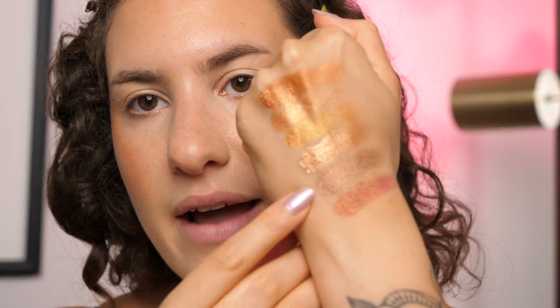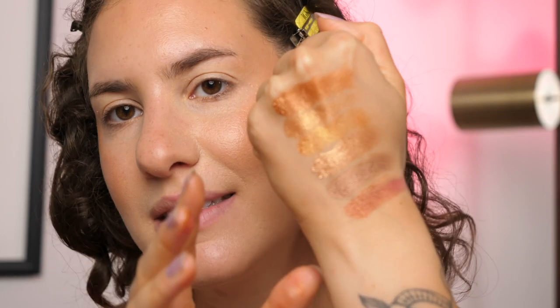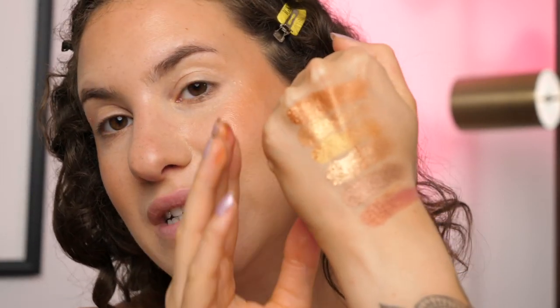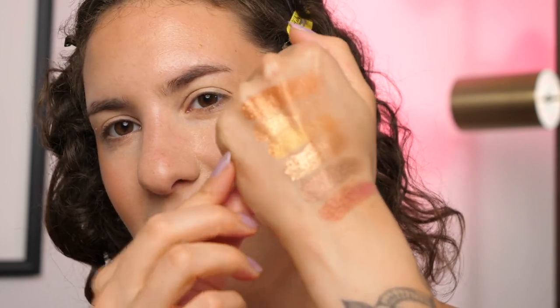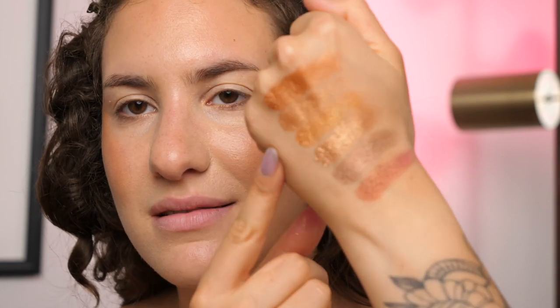To me, everything up until these two particular shades looks pretty similar to one another. Yes, they have slightly different undertones and slightly different color shifts, but on the eyes I just don't feel like you're going to notice much of a difference. So for a palette that is pretty expensive, I don't know if it'd be worth it — I do feel like a lot of these shades are just kind of same-same but different. Anyway, let's just apply a look and go from there.